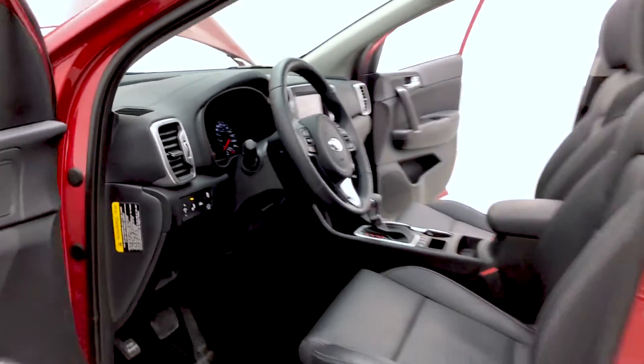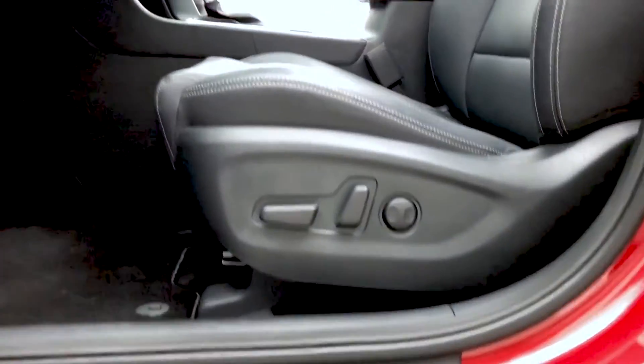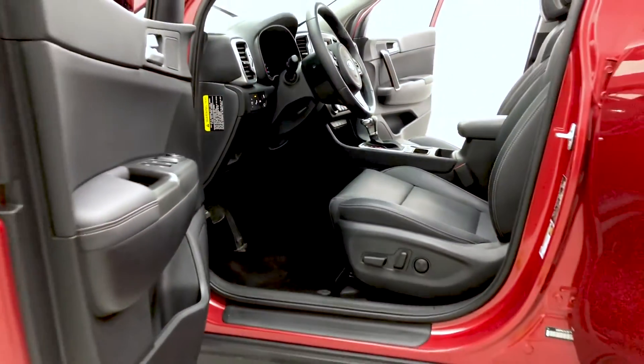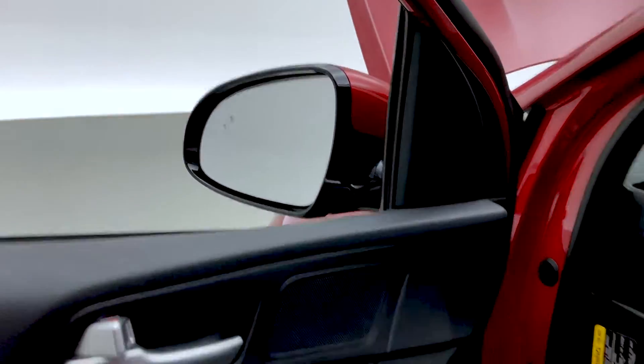First row curtain and impact airbags — always nice to have. Checking out the leather upholstery, the power driver seat with lumbar support, blind spot monitoring, and a lane-keeping system. On the door frame you'll find your power locks, windows, and mirrors. Blind spot monitoring is found on the mirrors, and those mirrors can be folded.